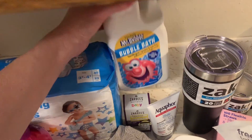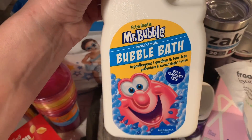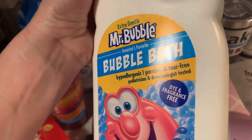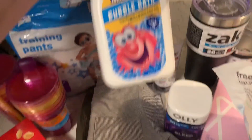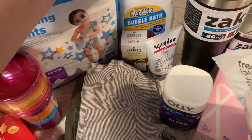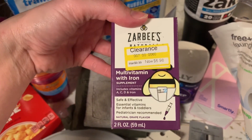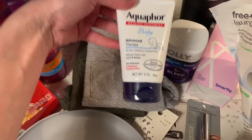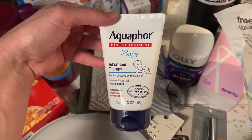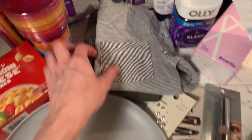I got a bubble bath to try — this one is hypoallergenic, paraben-free, tear-free, and dye and fragrance free. It's pretty cheap, like four dollars for this big thing, so we're going to try that. I also got some vitamins for Carter — they were on clearance for seven dollars — and some Aquaphor for Carter to try because he has really bad chapped lips right now.